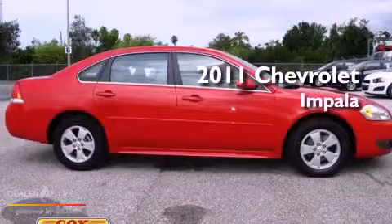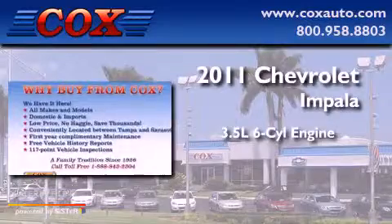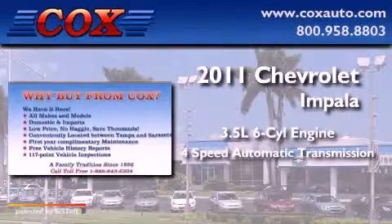This is a 2011 Chevrolet Impala. It has a 3.5 liter six-cylinder engine and a four-speed automatic transmission.